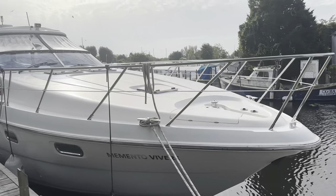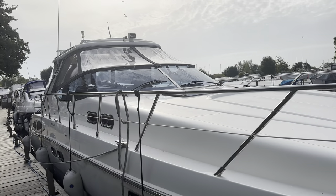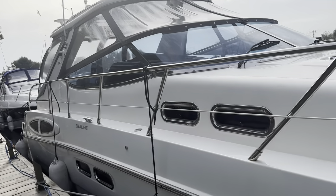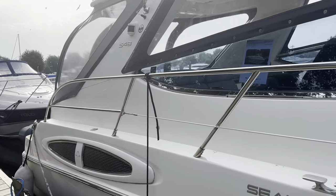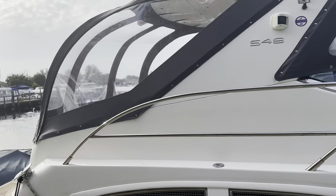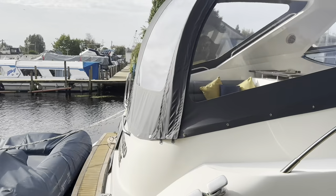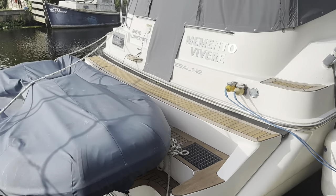We're about to take a look around a SeaLine S48. This example was built in 2002, powered by a pair of Volvo TAMD 74 diesel engines. These are 480 horsepower each, shaft drive — big spec and a big boat.